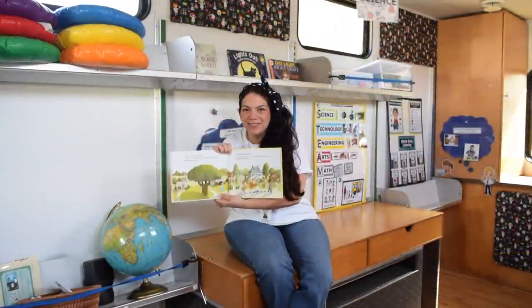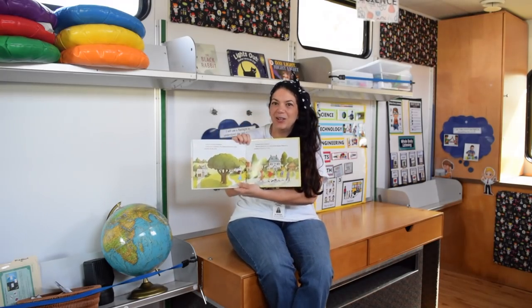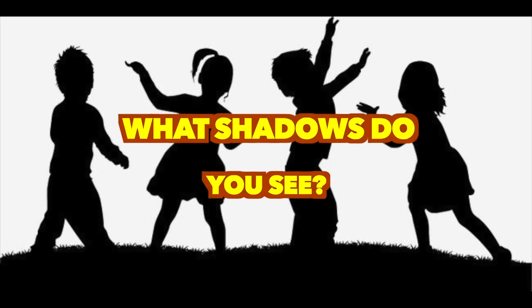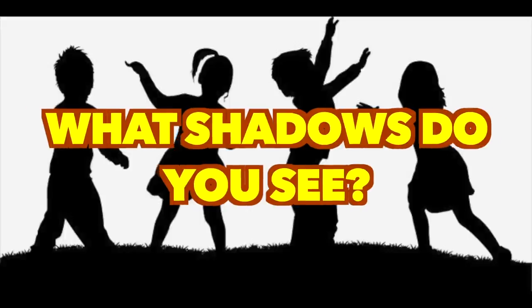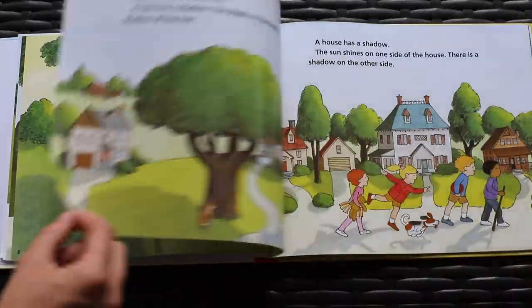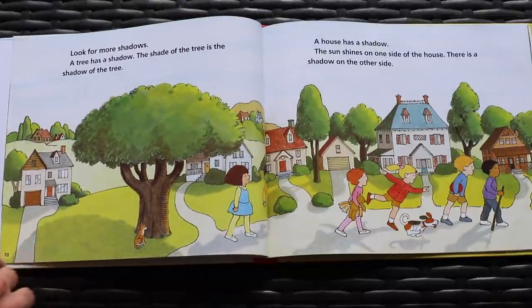You try it now. Vamos. What shadows do you see? Look around. Look for more shadows.